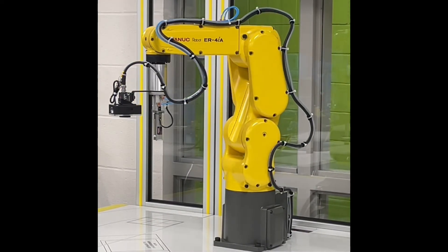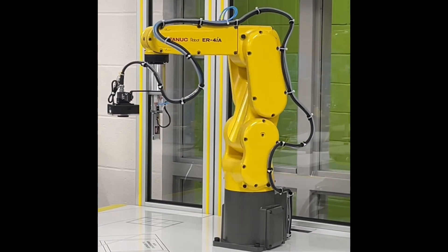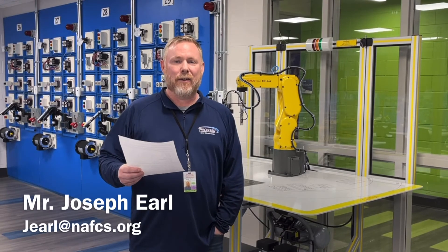Students in this career pathway will go on to be industrial maintenance technicians, electrical engineers, industrial engineers, automation specialists, and specialty repair personnel. I look forward to you all joining my classroom and seeing you all next year. Thank you.